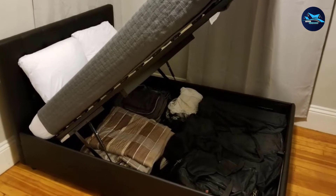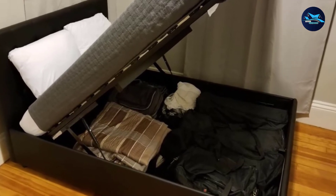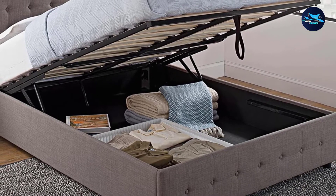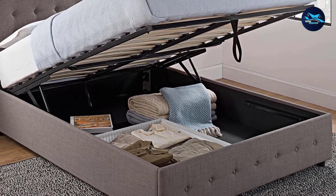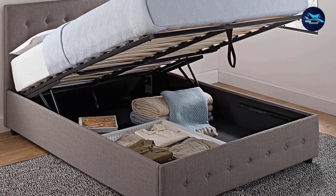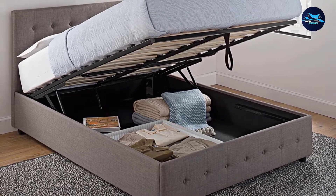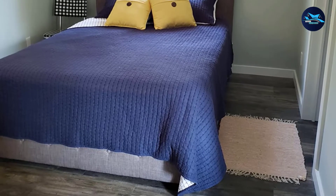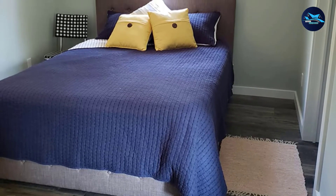This storage compartment can be accessed easily with the assistance of strong hydraulics that will work to lift the mattress, so you don't have to do the heavy lifting to access the things you have stored in the hidden compartment. This full-size bed frame is upholstered in premium linen, which feels soft to the touch, allowing you to enjoy enhanced comfort as you lay in bed watching TV or reading your favorite book.